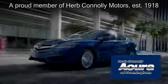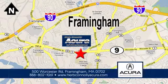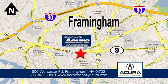Herb Connolly Acura of Framingham — part of the Herb Connolly Automotive Group, where the customer comes first. We're located at 500 Worcester Road in Framingham.